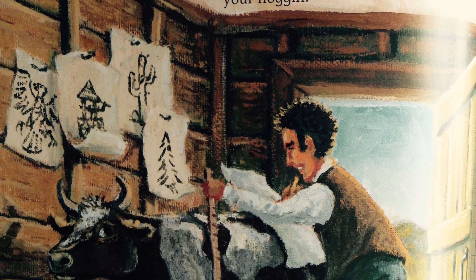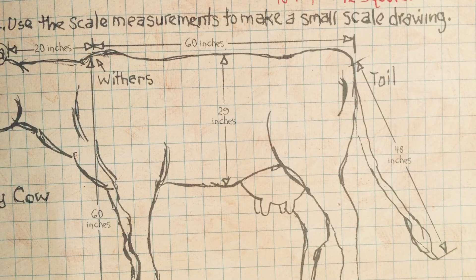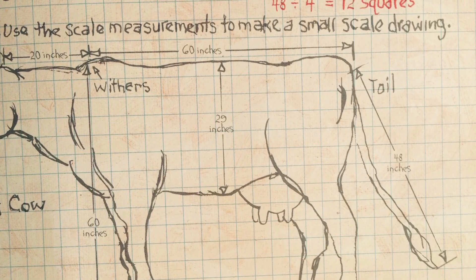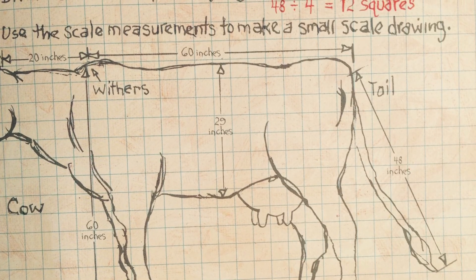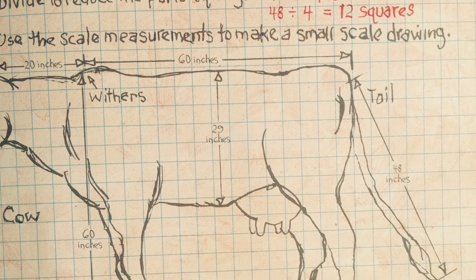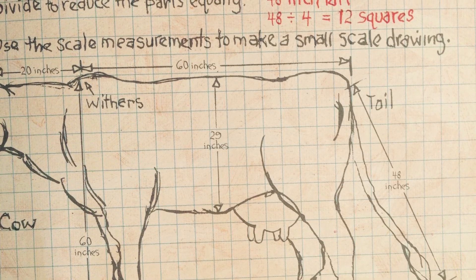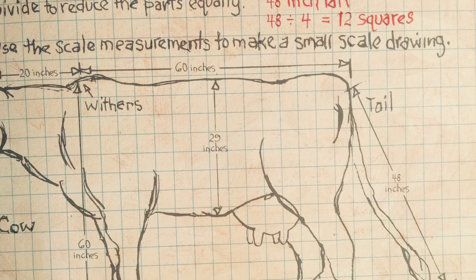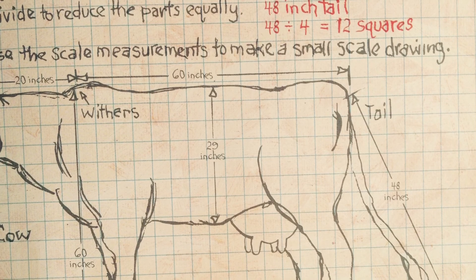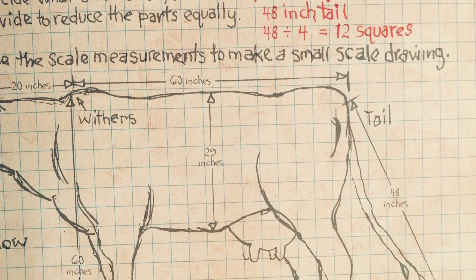Louis' son Harry was the only one who knew how he did it. Scale down steps: Number one, measure the life-size object. Two, decide what scale to use, such as 4 inches equals 1 square. Three, divide to reduce the parts equally. 48 inches tail, 48 divided by 4 equals 12 squares. Four, use the scale measurements to make a small scale drawing. Withers to tail, ground to withers, withers to ear, belly to back, face. Divide measurements by 4 because 4 inches equals 1 square.